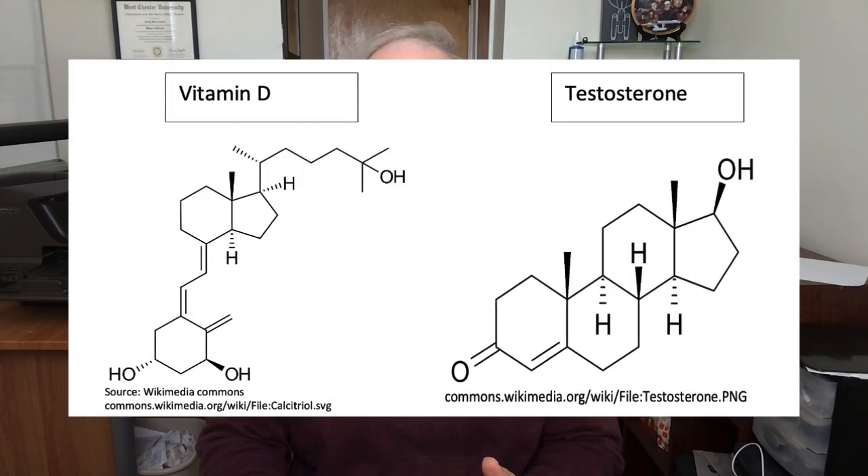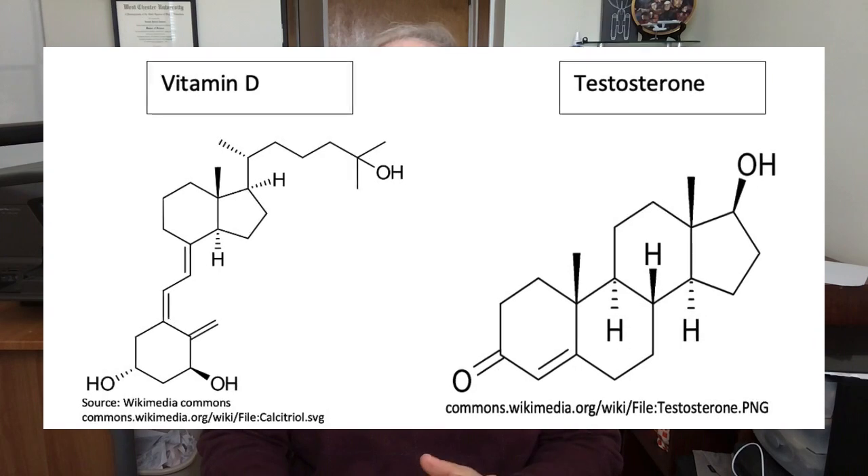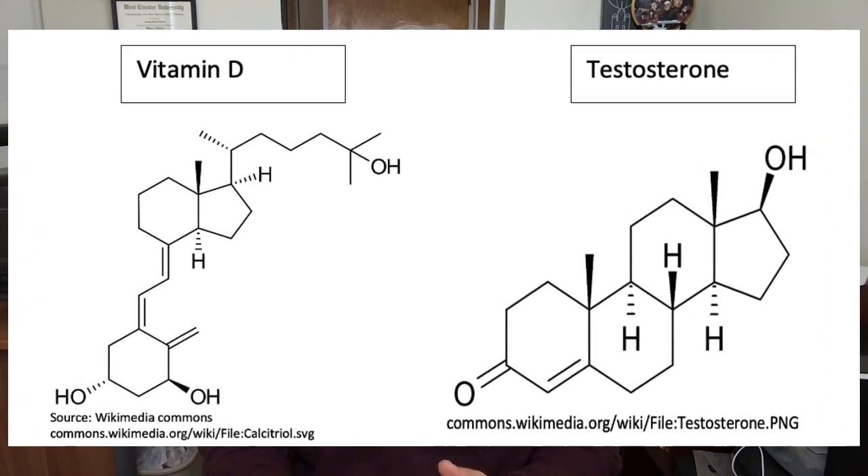So why might vitamin D be related to testosterone levels? I think if vitamin D were discovered today, it probably would have been called hormone D. That's because if you look at the chemical structure of vitamin D, it kind of looks like a hormone — it has a similar chemical structure and looks more like a hormone than a vitamin. And like hormones, vitamin D appears to have a wide array of effects in the body.